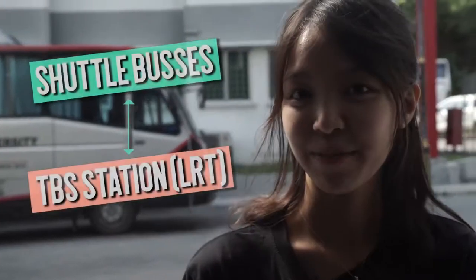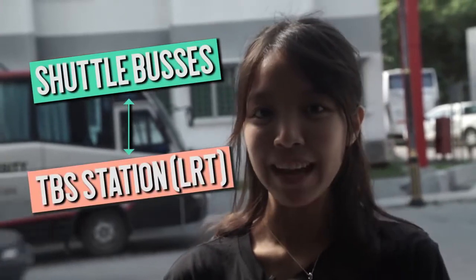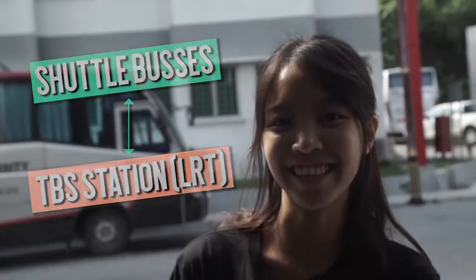At Block C, we have shuttle buses which go to Bandar Tasik Selatan, which is connected to the LRT station.